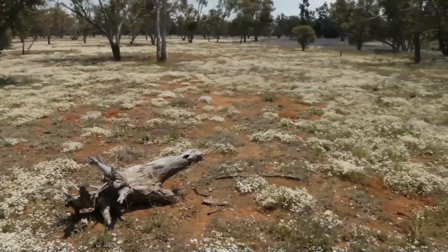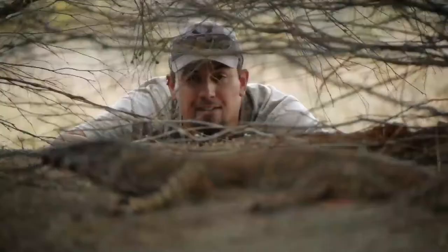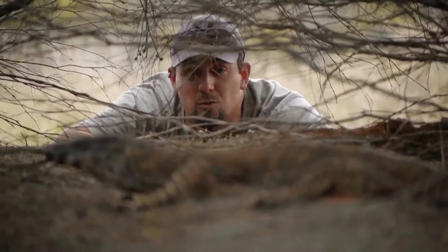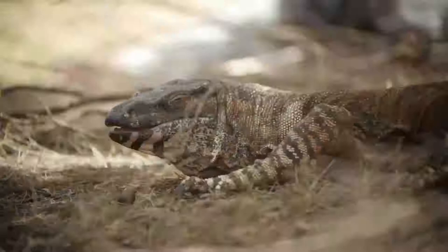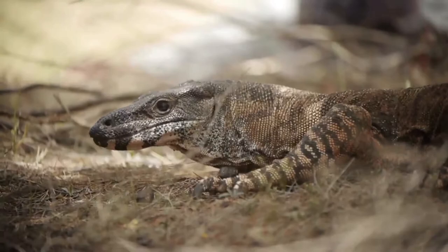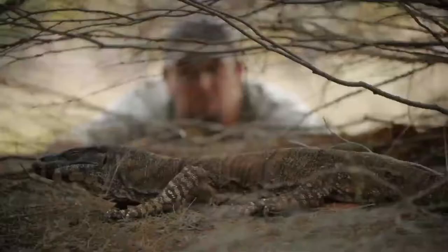The next day was particularly hot, and on days like these many desert animals will seek out shade to cool down. This is an example of a behavioural adaptation — when animals act in a certain way that helps them survive in their environment. We found another lace monitor. It's the middle of the day, it's really hot, and this is exactly what this guy is doing: avoiding the heat. He's crawled into very dense bushland and found a good patch of shade to cool down and miss the heat of the day. He'll probably stay here for a couple of hours until the late afternoon, and at that stage he'll be on the move again and foraging.